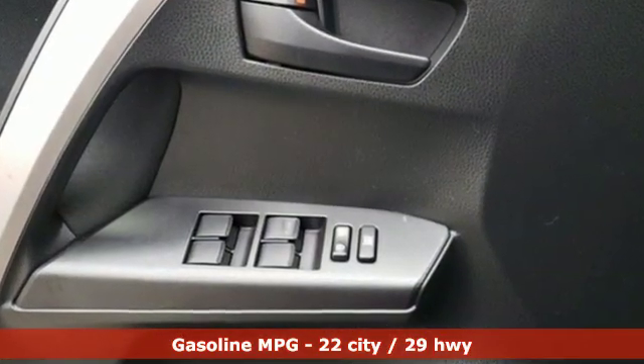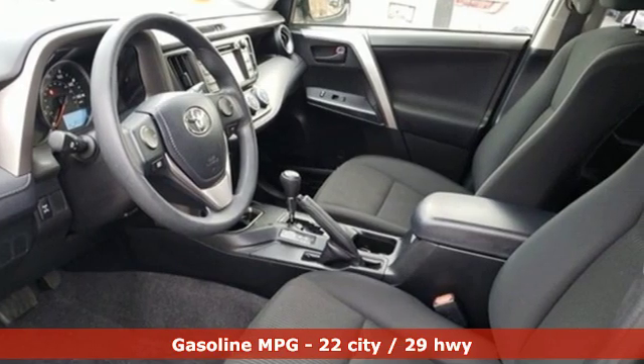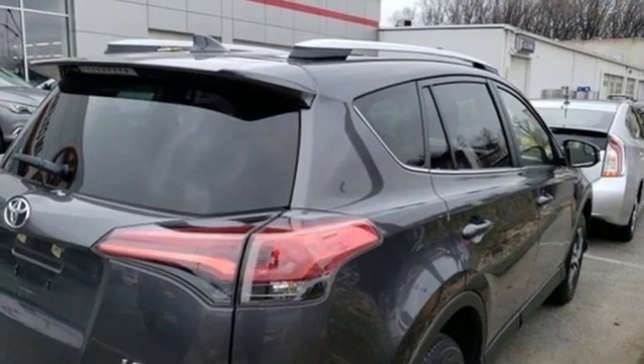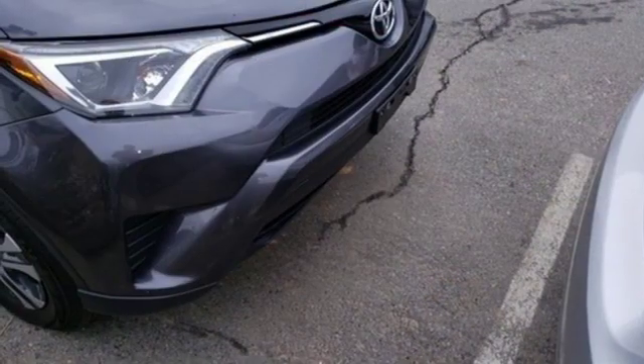Bluetooth wireless audio streaming, manual tilting steering column, 3 12-volt power outlets, manual telescoping steering column, automatic transmission, rear lip spoiler.